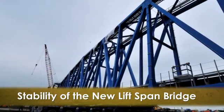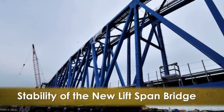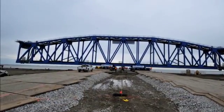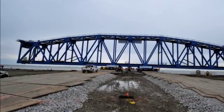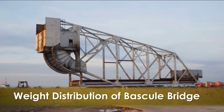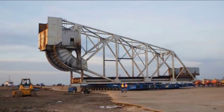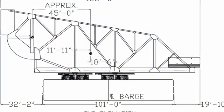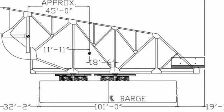Key challenges included the stability of the new lift-span bridge. The vast difference in height and width versus its 23-foot-wide depth led to major concerns about stability during transport. Weight distribution of the bascule bridge was also a challenge: by design, the bascule bridge's center of gravity was off-center by 45 feet, positioned on one side and creating weight distribution issues on the transporters and the barge.